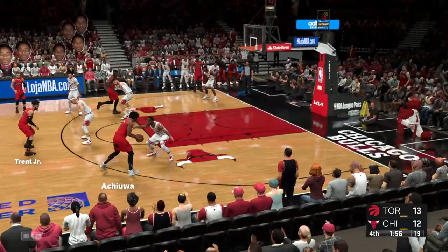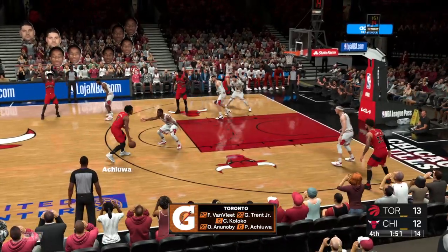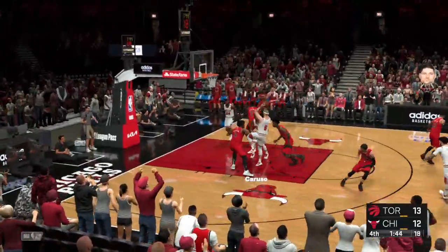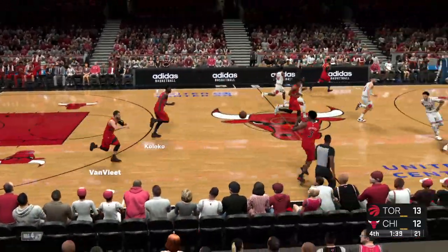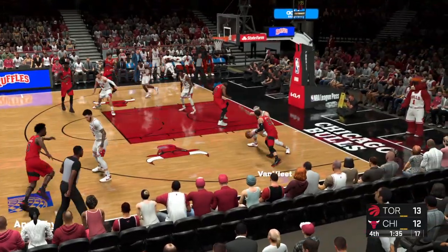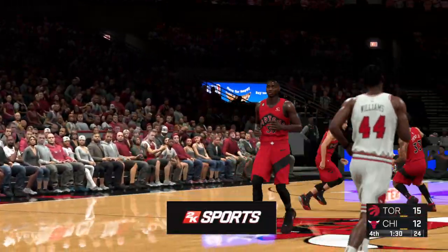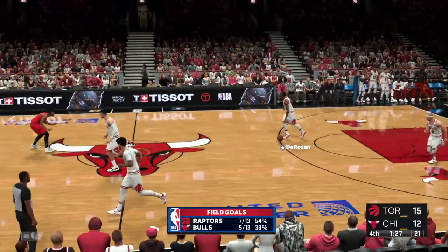On the court for Toronto to start the fourth: sharing the wing spots, it'll be Trent Jr. and Ananobi, then Siakam, then Fred Van Vliet. Here's Caruso — to Rosen — it's deflected. Ananobi with it, now guarded by Ball. Van Vliet passes to Siakam, and he uses the glass on the layup. Playing inside-out, forcing the defense to scramble. Bulls trail by three.